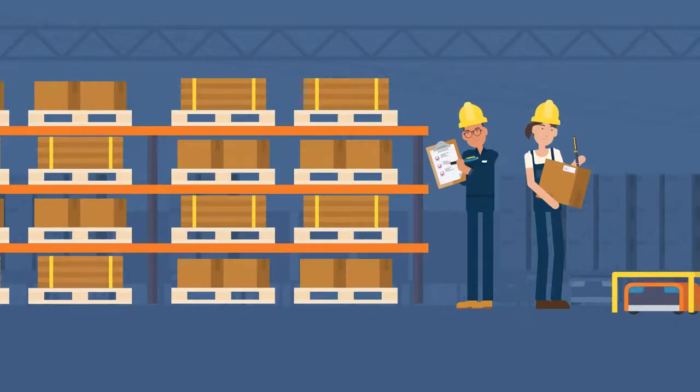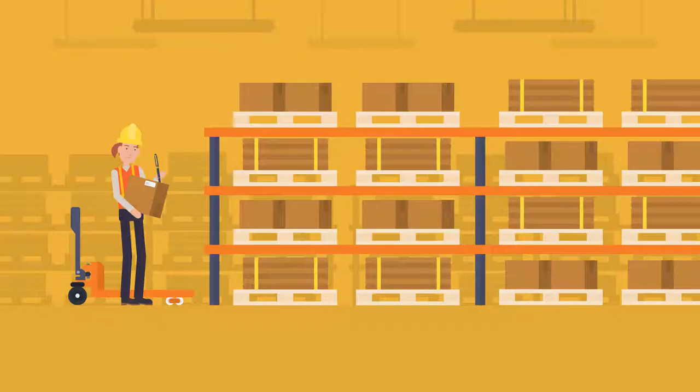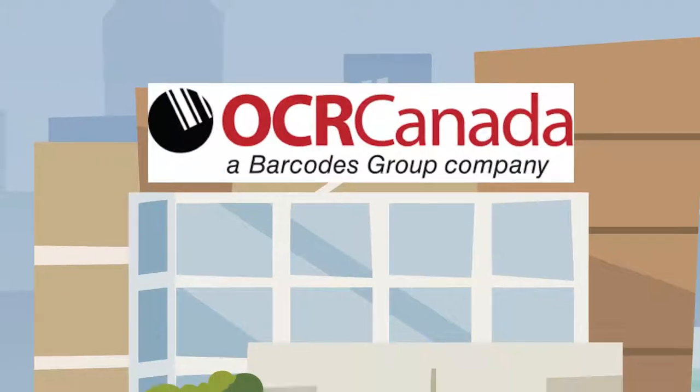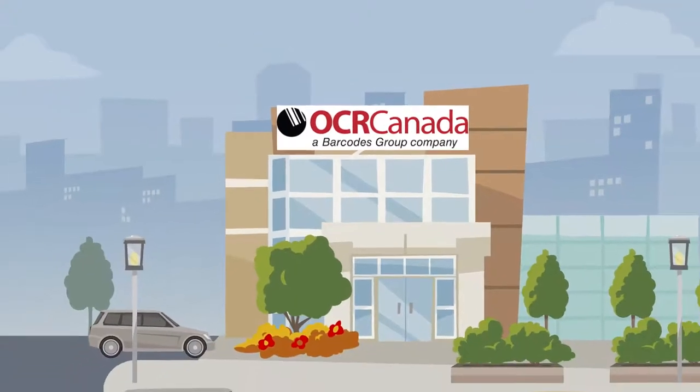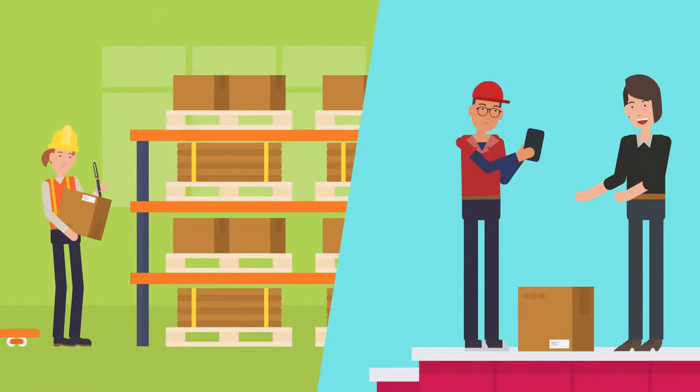In logistics, accurately tracking products throughout the supply chain can feel like a real nightmare. That's why OCR Canada has created a proof of delivery solution that integrates with your current technology to accurately track products from receiving to your customer's doorstep.